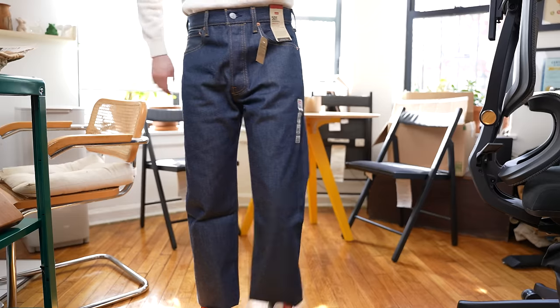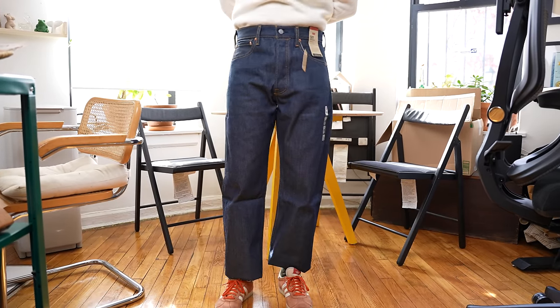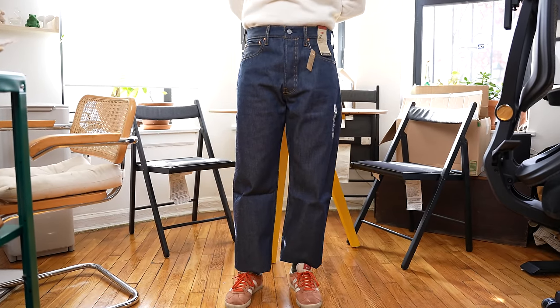Everyone says Levi's quality went downhill. They don't make them like they used to, and that's true in some ways. But in other ways, these $80 jeans are built better, so today is a certified Gina Palooza.